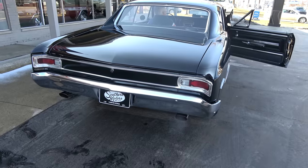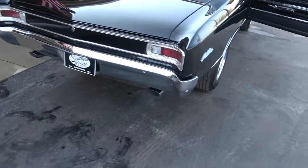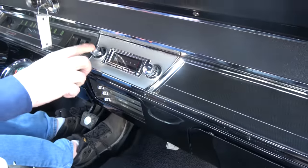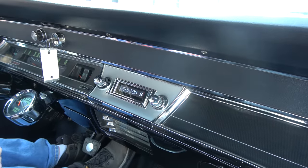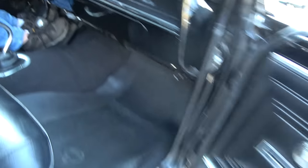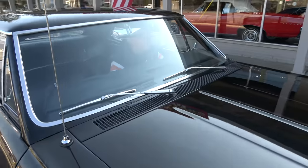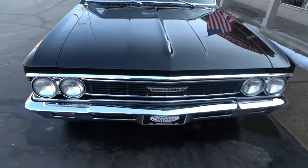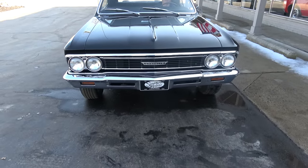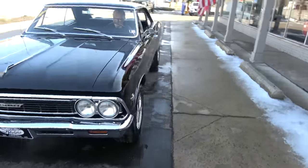Doors open and close real nice; fit and finish is really nice on the car. Great sound — the radio should just be able to turn on; I know the blower motor works. Don't blow your eardrums out — I know it works, it's brand new. Just gotta find a station on it, but yep it works. Wipers work too.